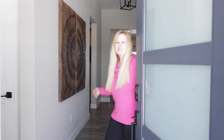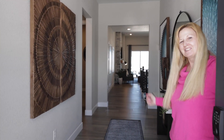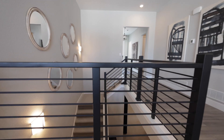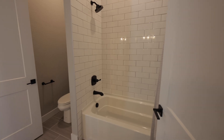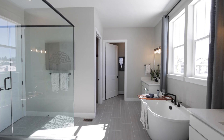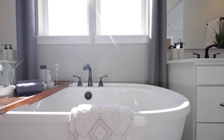Welcome to the Alistair Floor Plan by Challenger Homes. This home has five beds, three and a half baths, and a two and a half car garage with 4,752 finished square feet.